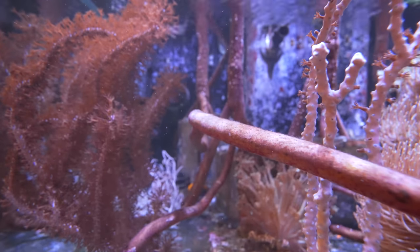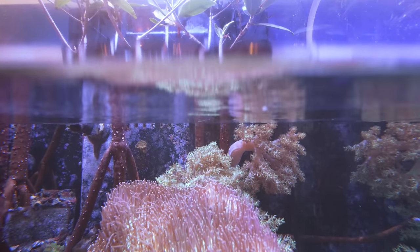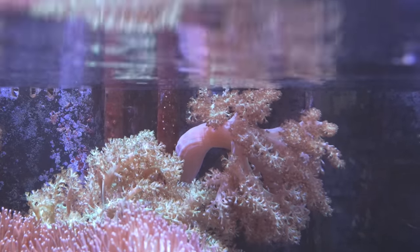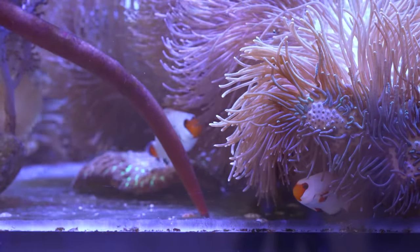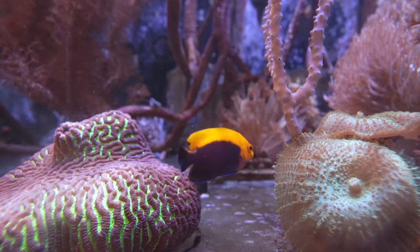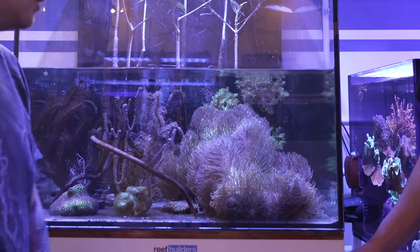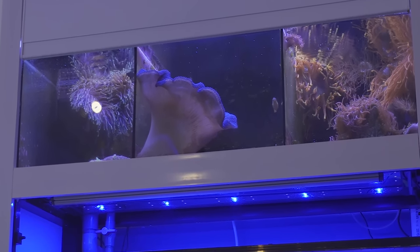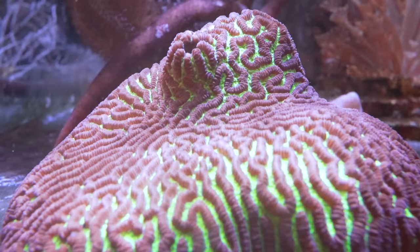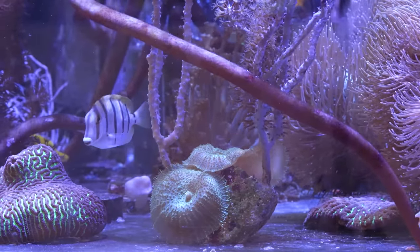Obviously the gigantic Sarcophyton in here — this huge toadstool that a lot of people at Reefstock thought might be the Weeping Willow, but it is not. One of my favorites. These mangrove roots are just killing it in here — huge. And I love that there's actually a leather growing on one of the mangrove roots back here. That Capnella is growing back there, which is very cool. This tank is about to get a little bit of trimming — we're going to take out one of these leathers and find a new home for it somewhere else in the studio. Another thing Jake wanted to put into this tank was a blue carpet anemone, so maybe we'll get that in here eventually.